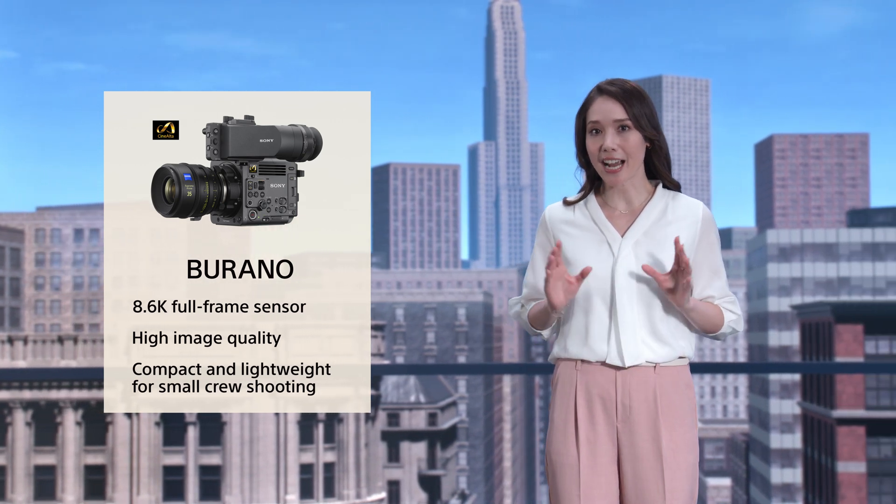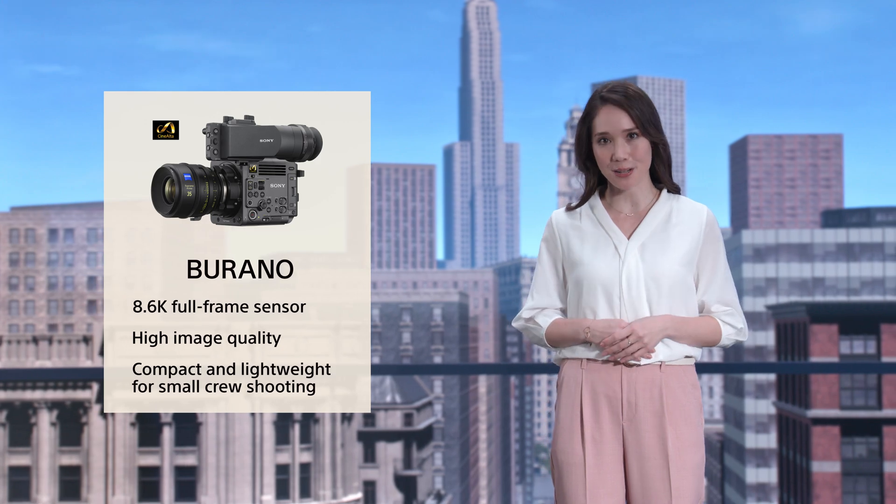which enable it to work in the challenging environment of virtual production. Brano has a light and compact body, which facilitates dynamic virtual production shoots.